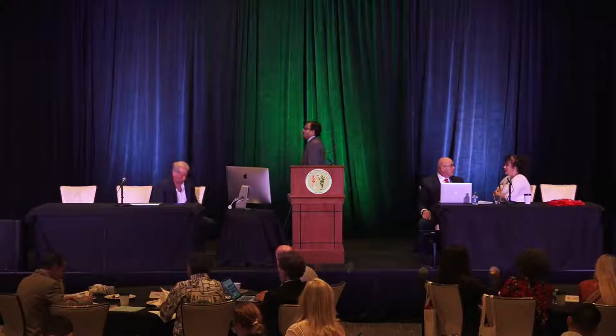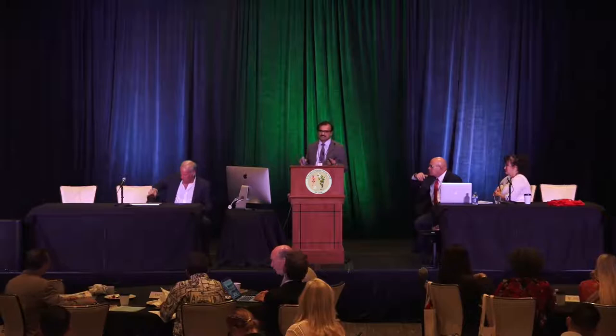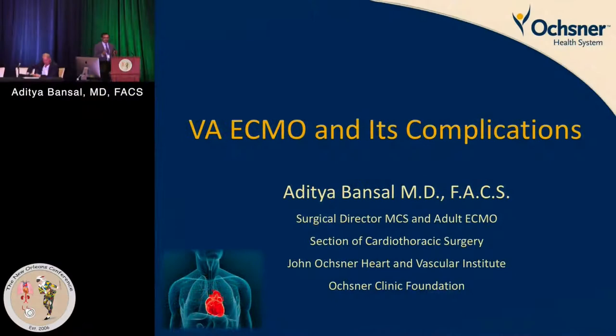Talking about VA ECMO and its complications — Joe had asked me to talk about the effects of peripheral VA ECMO on the LV. I thought it would be very difficult to give a 20-minute talk on that, so we're going to focus on what I think is one of the complications of peripheral cannulation. No financial disclosures relevant for this talk.